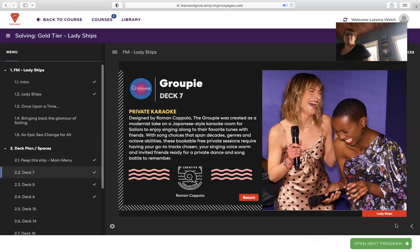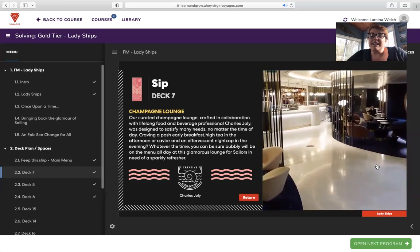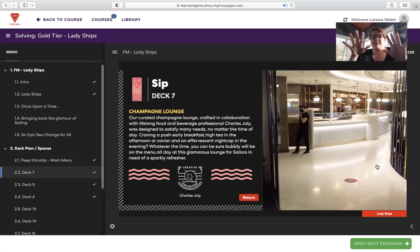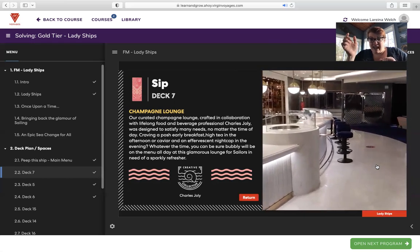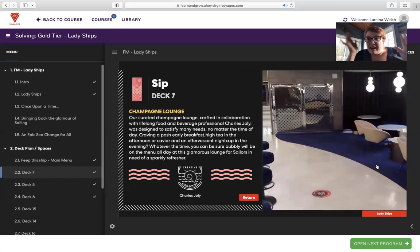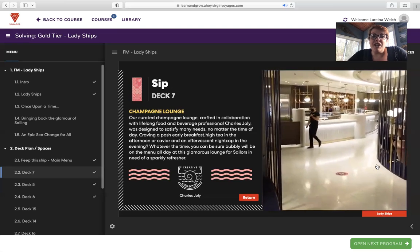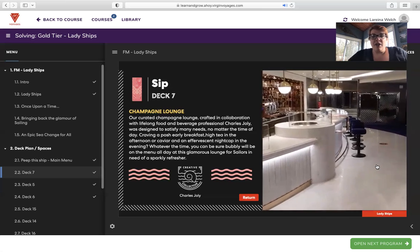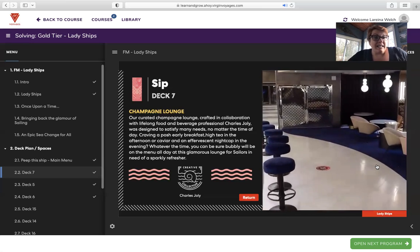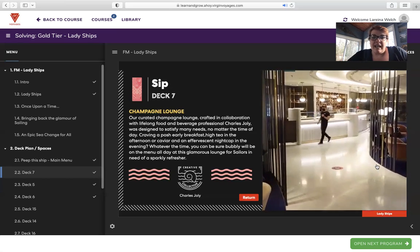We just pivot when we need to pivot. On deck seven you'll run into the champagne lounge. One of the coolest things — when you use the Virgin app, you can shake for champagne. Shake your phone in the app and you can confirm that you want champagne brought to you wherever you are, and they find you and bring it. Our curated champagne lounge crafted in collaboration with Charles Jolie was designed to satisfy many needs no matter the time of day — craving a posh early breakfast, high tea in the afternoon, or caviar with an effervescent nightcap in the evening. Bubbly is on the menu all day in this glamorous lounge.